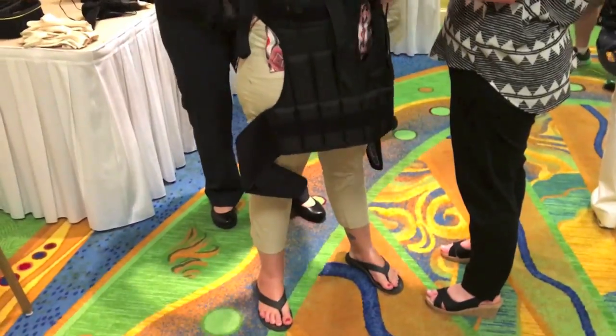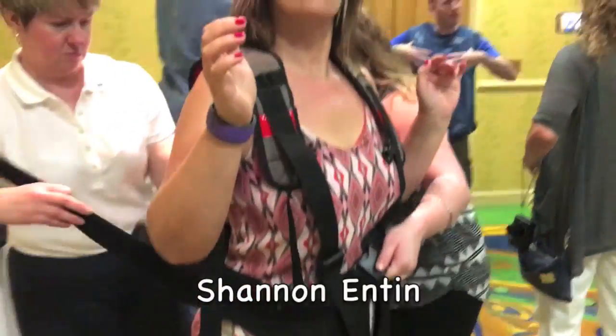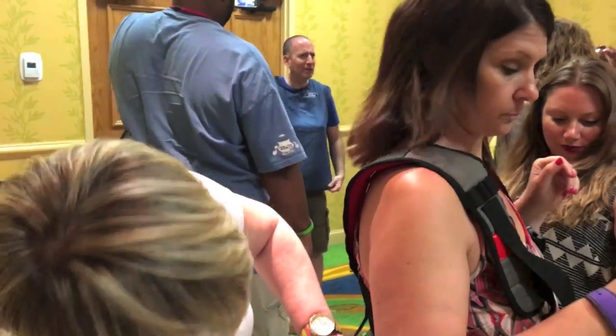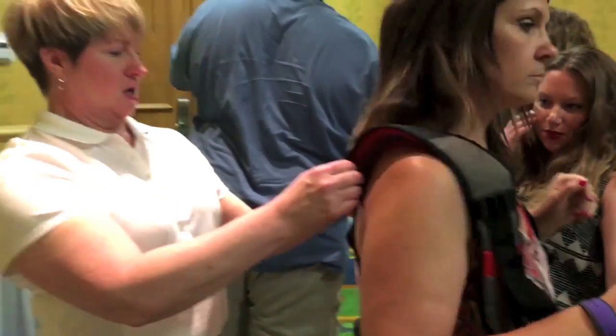Hi everyone, this is Shannon Enten with 100 Roots Across America, and I had the privilege of working with Ford Motor Company and She Buys Cars to test out Ford's Third Age suit.